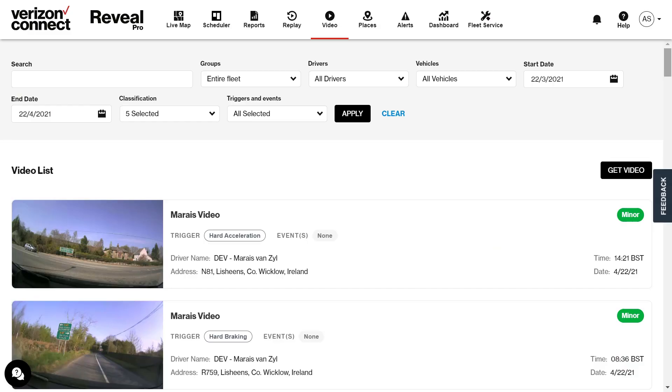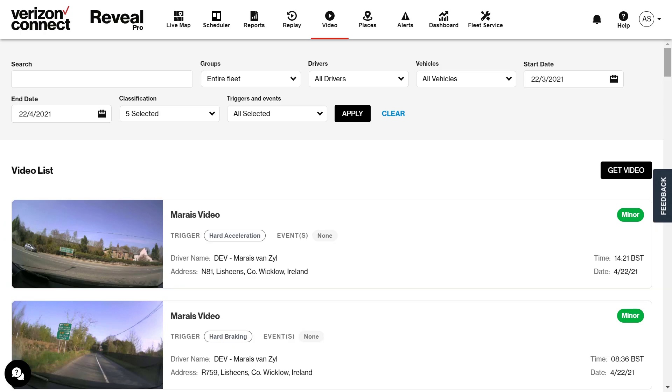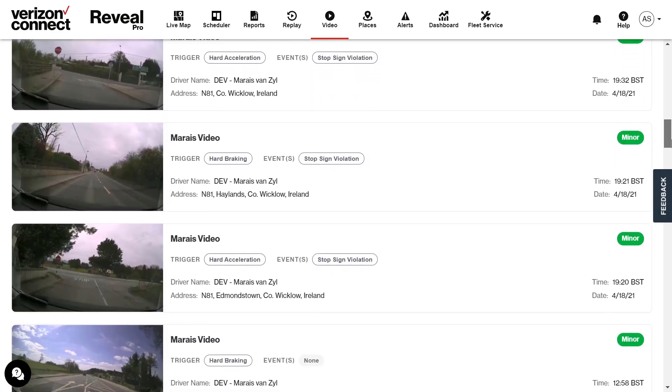Let's take a look at how it all works within Reveal. To access your dash cam recordings, click on the video tab. You will see the event list showing all your video recordings with the most recent video at the top. You are able to use the filters provided to narrow your search results or scroll down the event list to view all previous recordings.